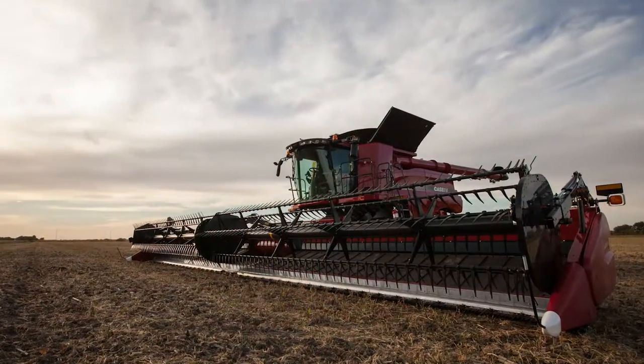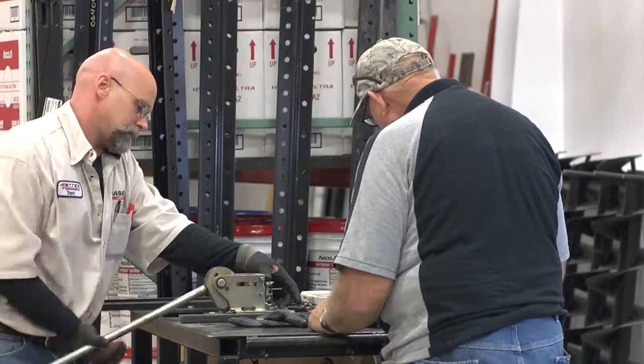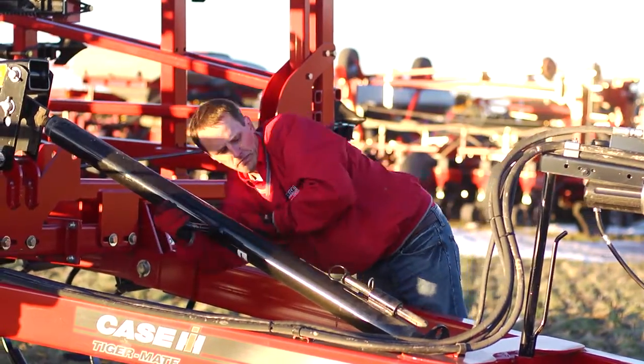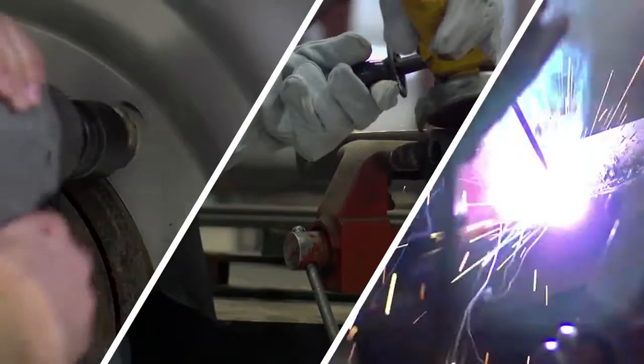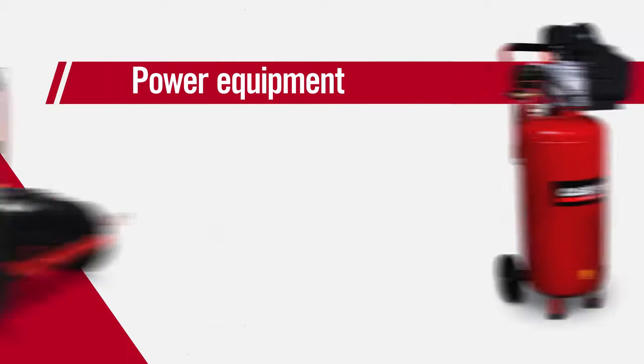Whatever the size of your operation, you need a wide variety of shop products and equipment to help your farm or worksite run efficiently. Case IH has the full lineup of products you need every day, whether you're in the shop or in the field. And they're all made with the quality you expect.